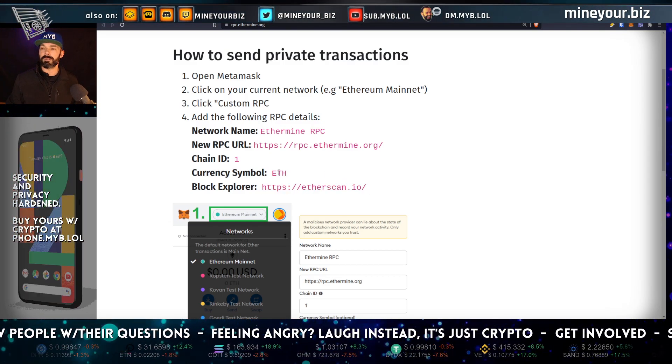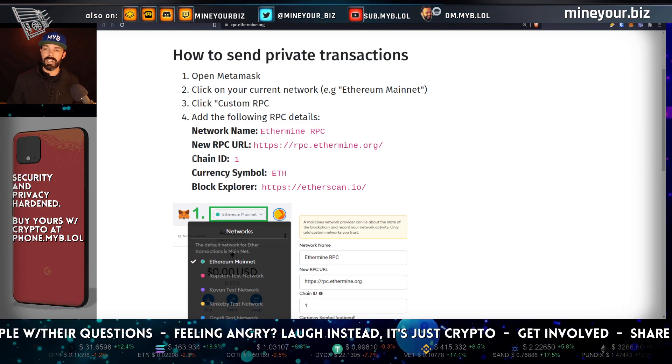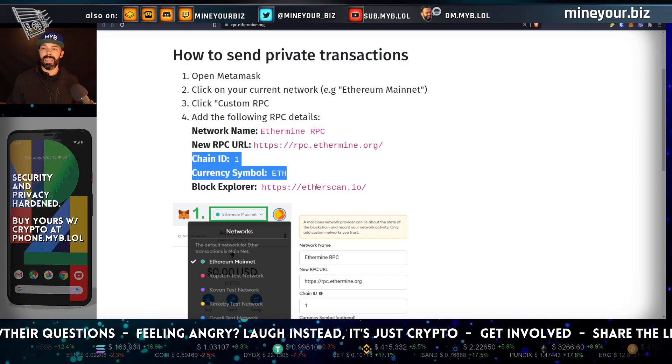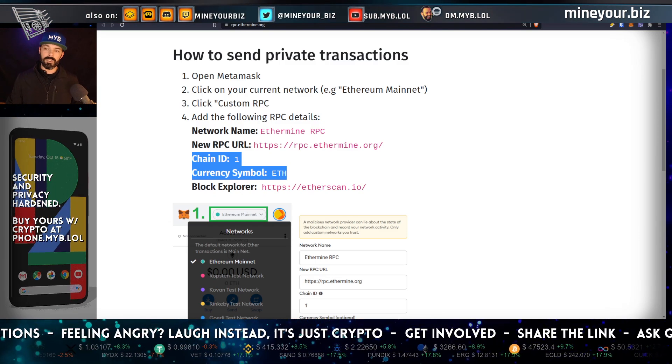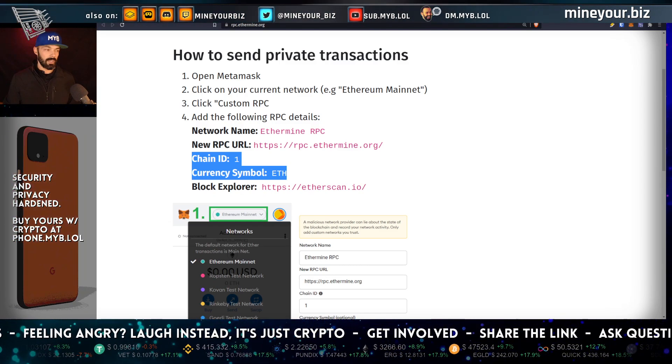You have some options to change certain things, but what you cannot change at all is the chain ID and the currency symbol. If you do that, it's going to be confusing when you use MetaMask. A word of caution — or an additional noteworthy point.